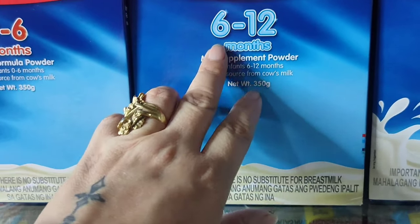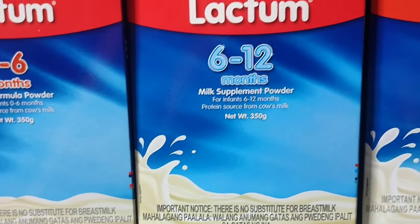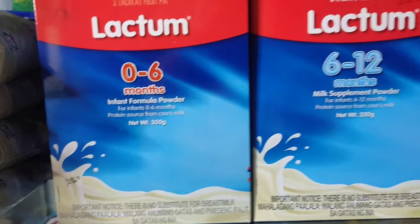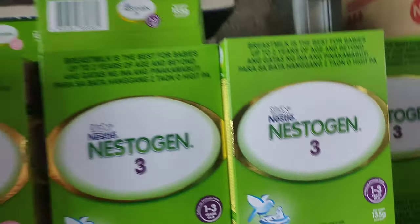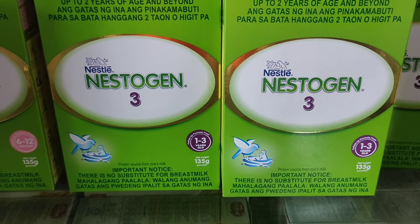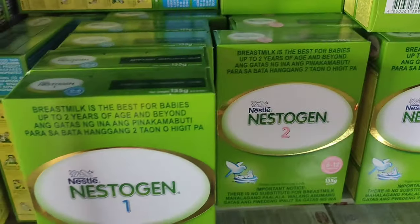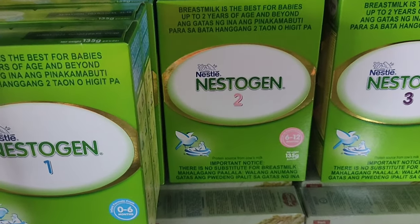Ang Lactom 6 to 12 months, bali 220 rin ang bentahan dito sa area namin. At ganun din dito sa 0 to 6 months — same lang sila ng presyo. Dito naman tayo sa Nestogen 3 na 135 grams. Ang benta namin ay 68 pesos. Bali Nestogen 1, 2, at 3 — same lang sila ng presyo.